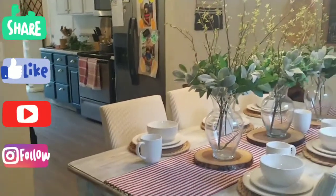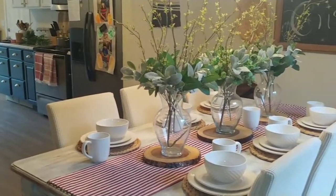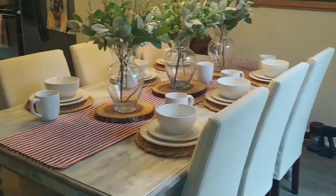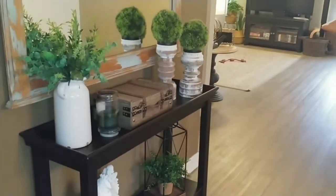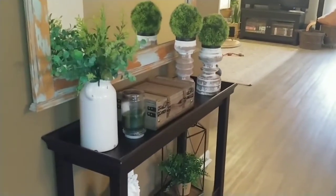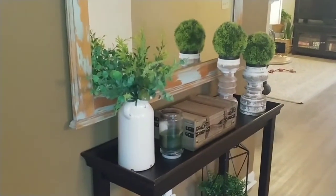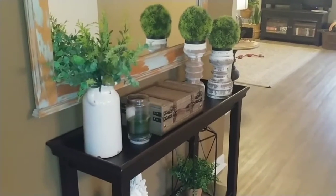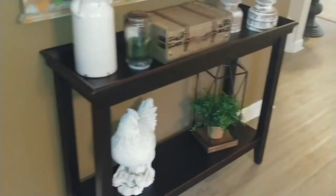In today's video, I just wanted to give you a quick little home tour, show you what my house currently looks like after Christmas, and I also wanted to share a few little things that I got from the Dollar Tree as well as Walmart and things that I'll be doing some DIYs with. I'll talk about it some more as I show you each item.